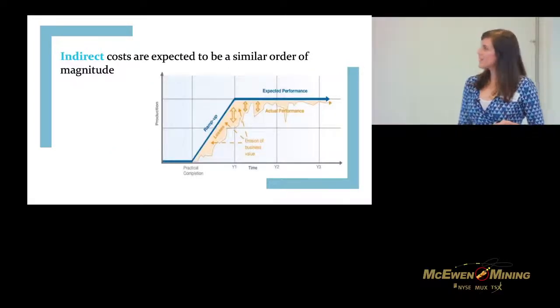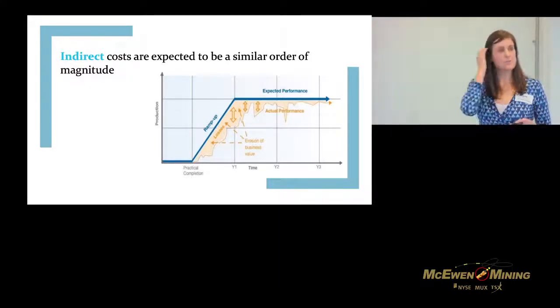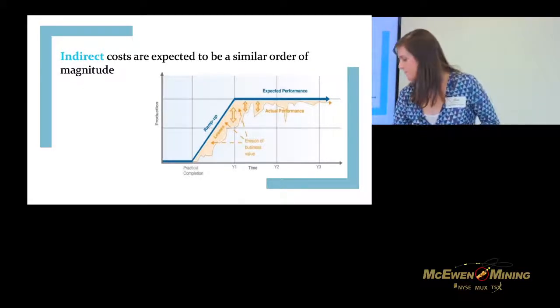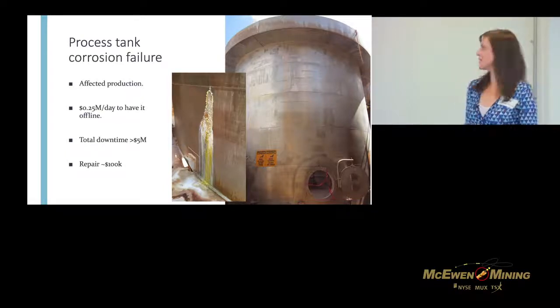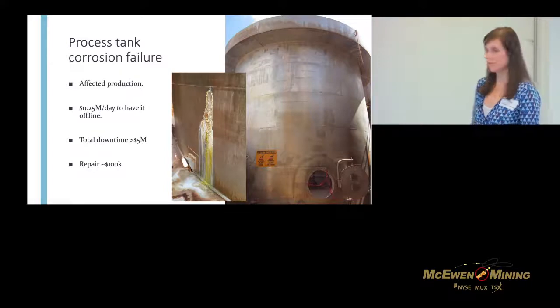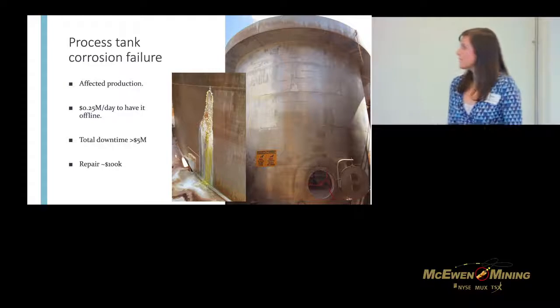In terms of replacement and corrosion control, indirect costs are actually around the same order of magnitude — things like erosion of business value from production losses. Just to give you an example: this is the same process tank I showed earlier with the weld eaten out by bugs. The repair itself only cost around $100K, but because it was offline for so long the client was losing $250K a day. By the time we got it fixed, we were looking at over $5 million in downtime costs.